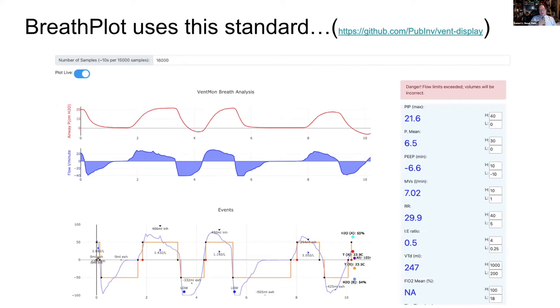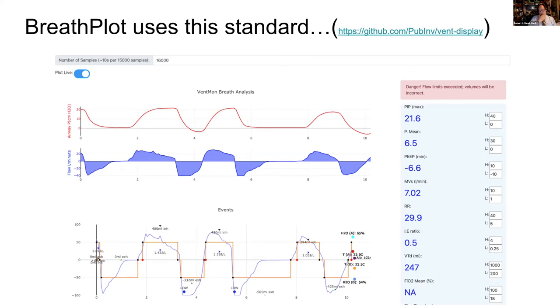Because we have a standard, Public Invention has a system called Breath Plot, which allows dynamic plotting of the data, providing the same kind of clinical information you expect in a ventilator — calculations on the right, dynamic pressure and flow graphs which doctors find essential, and an event chart for things like errors, alarm conditions, and patient dyssynchrony. On the event chart we put things like FiO2 and humidity readings, and we break each breath down into individual breaths and compute things like the rise time of that waveform and the work of breathing.